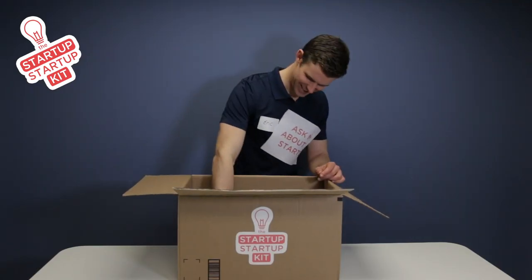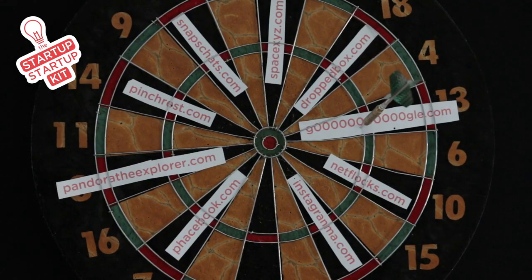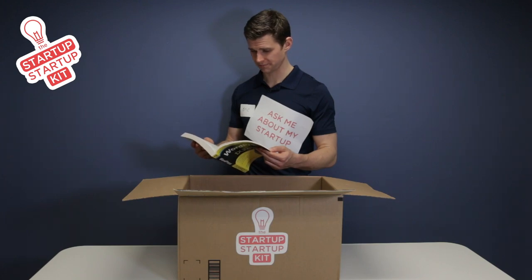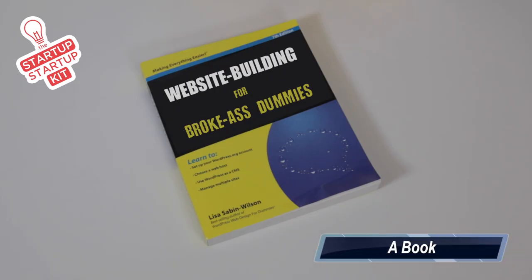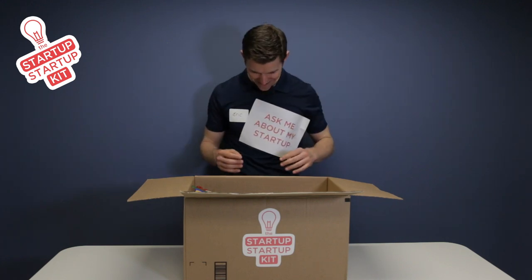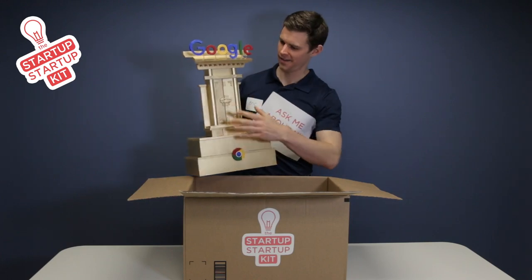The next step is choosing a business name, one with an available domain too. And you'll need an awesome website. To make sure you get enough traffic to your site, the Startup Startup Kit includes our exclusive Google Shrine, so you can pray your way to the first page.